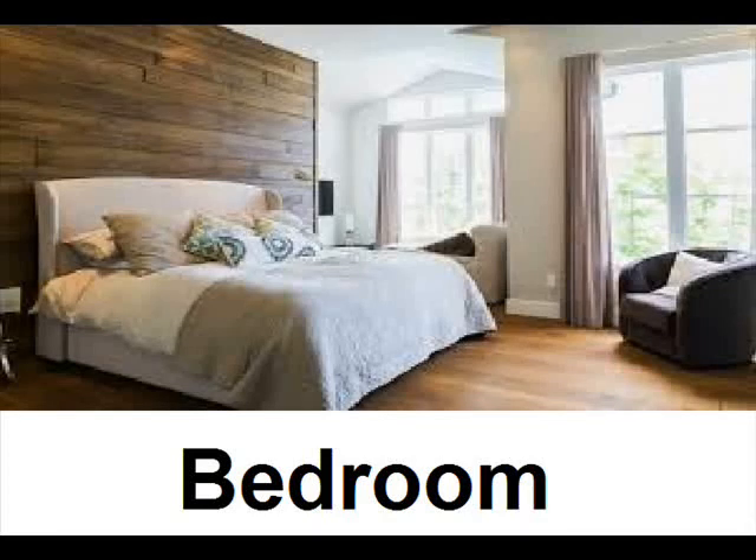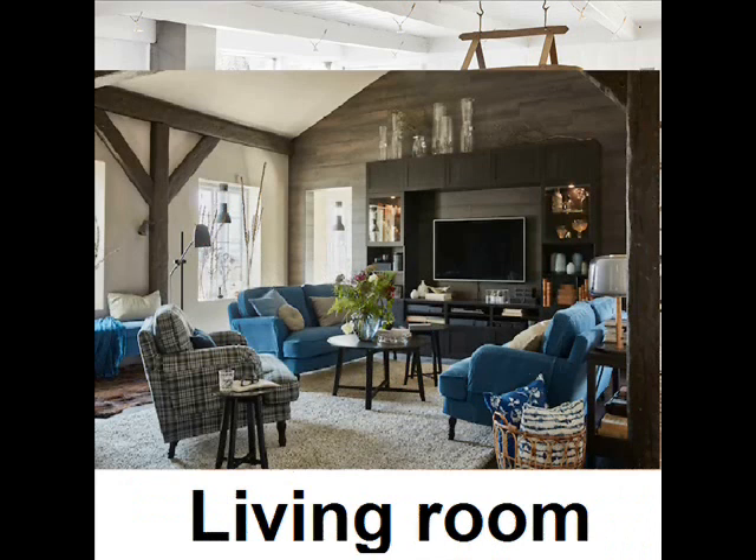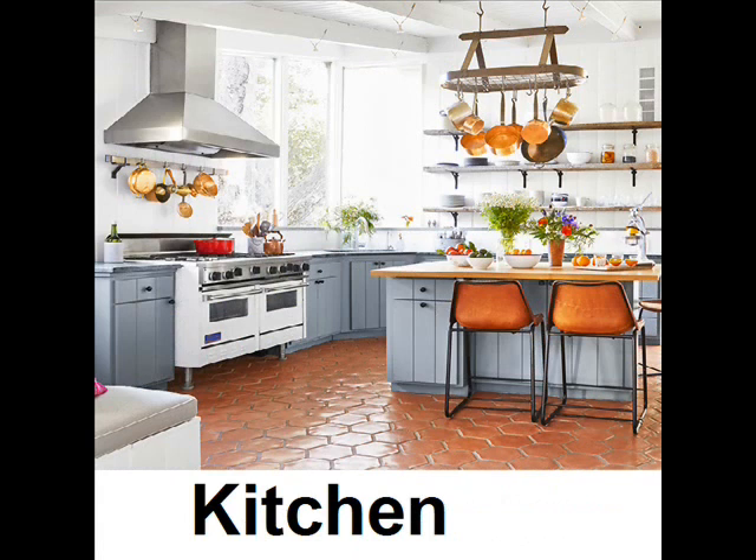Bedroom. Bathroom. Living room. Kitchen.